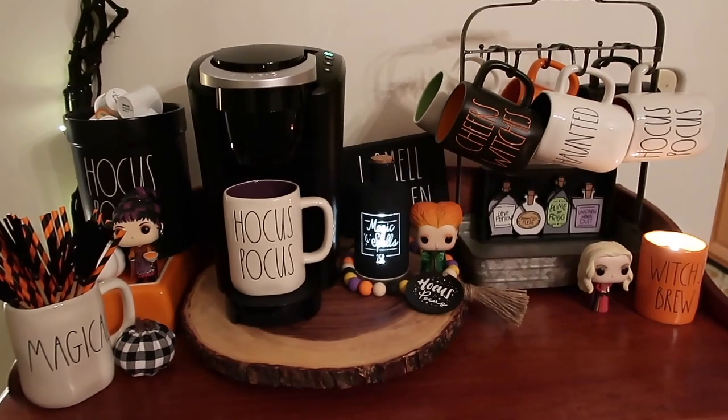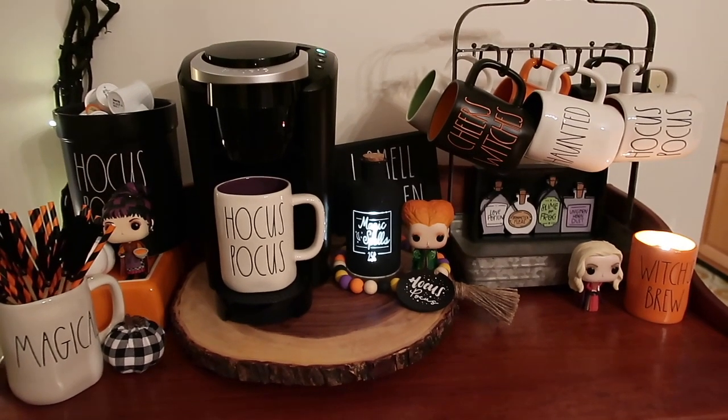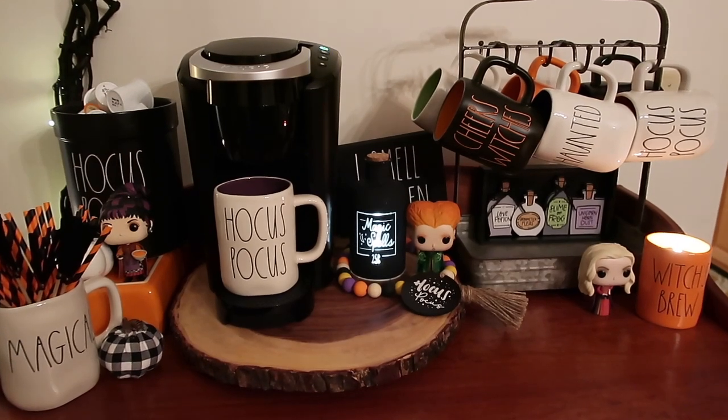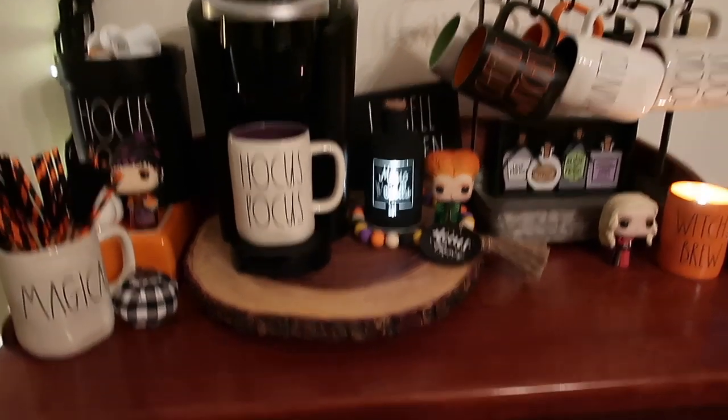Good morning, guys. I'm having my morning cup of coffee, and I'm in my upstairs now. My coffee bar you've been seeing has been down in my basement, kind of in my workspace. This is in my dining room, and this is my hutch that I have here.